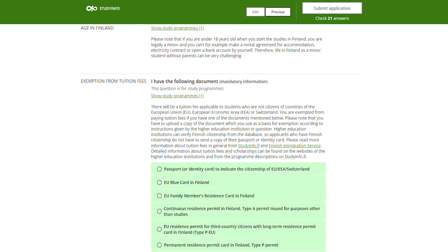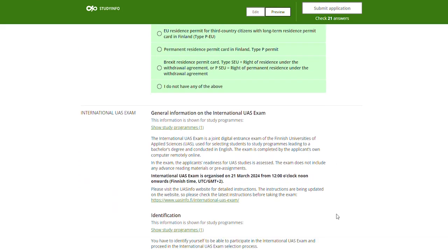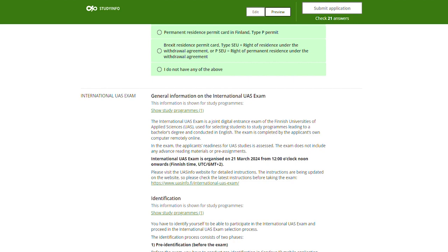Next there is a question concerning tuition fees. Choose the appropriate document you have from the given options. If you have none of the above, choose that option. Upload scans of the chosen document and your passport or ID.